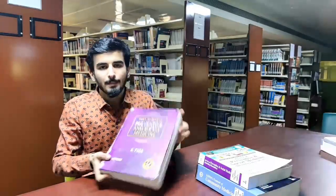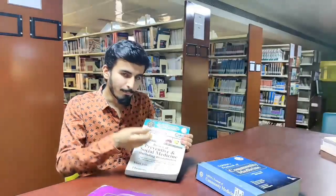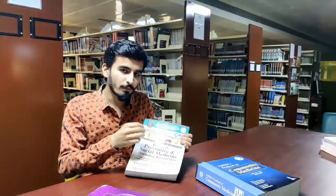For PSM theory, you can use Park's book, which is the gold standard and is well-regarded by students and faculty. Many students find it difficult, but honestly the book has simple language and an easy approach to Preventive and Social Medicine. If you follow Park along with the Vivek Jain review book — reading theory from Park and reviewing important topics — PSM becomes an easy, concise, and recall-based subject.